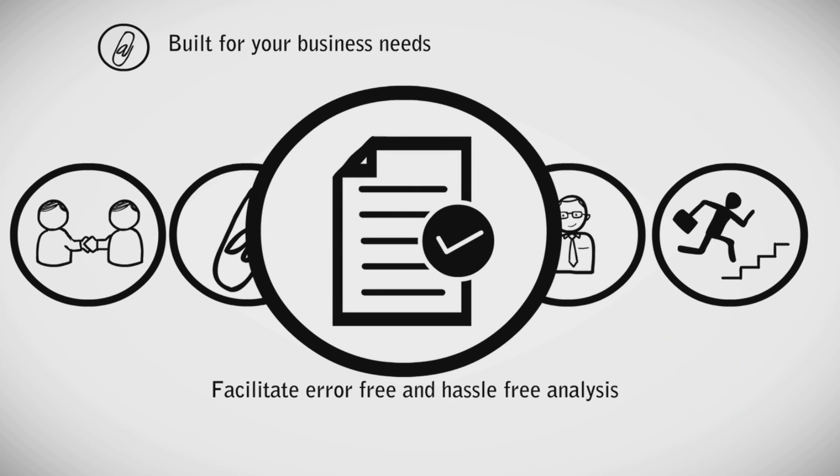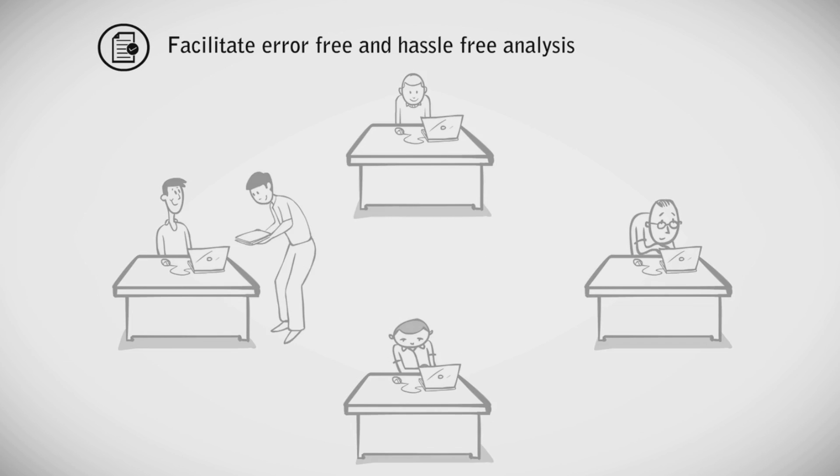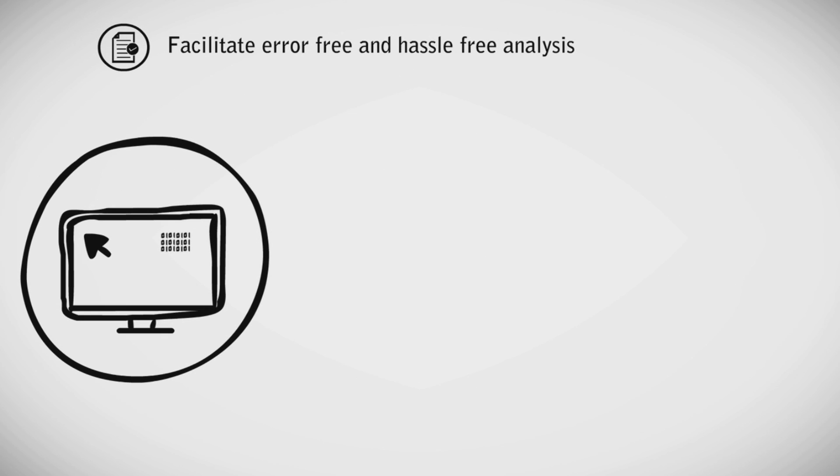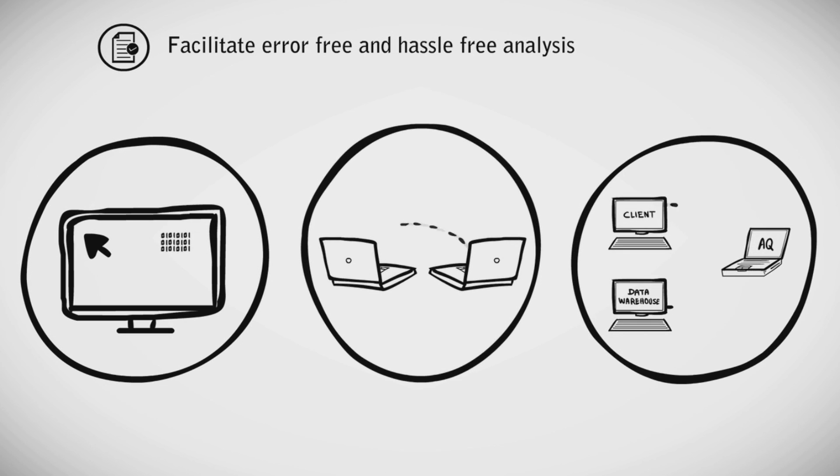Our tools facilitate error-free and hassle-free analysis. We remove the pain from accessing data. We can either extract data manually, build a script to automate the process, or even work with any third-party supplier to get access to the data.